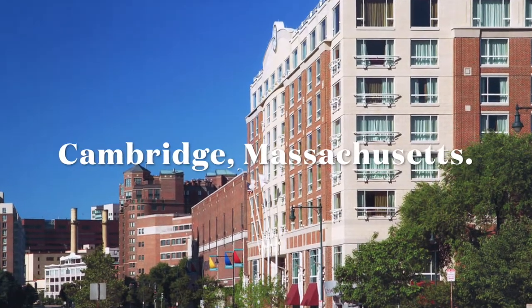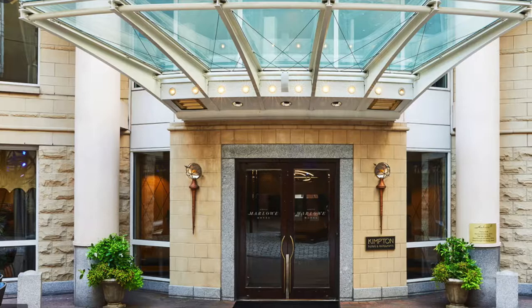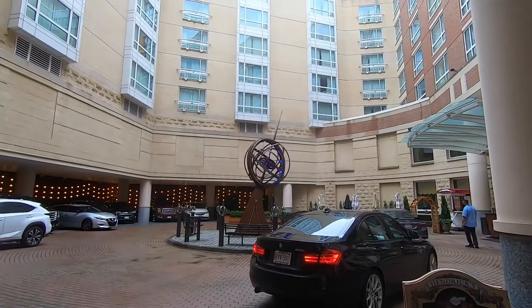Welcome back to the channel guys. This is going to be my very first hotel room review. We stayed at the Kimpton Hotel Marlo in July of 2021 — four days, three nights — and I thought I would share it with you.